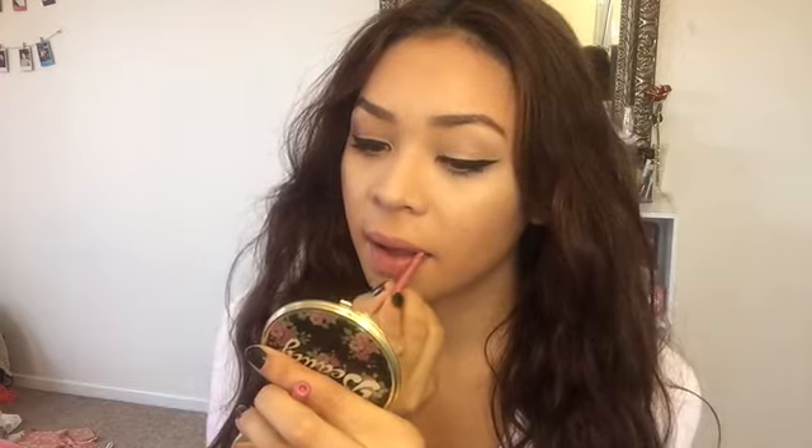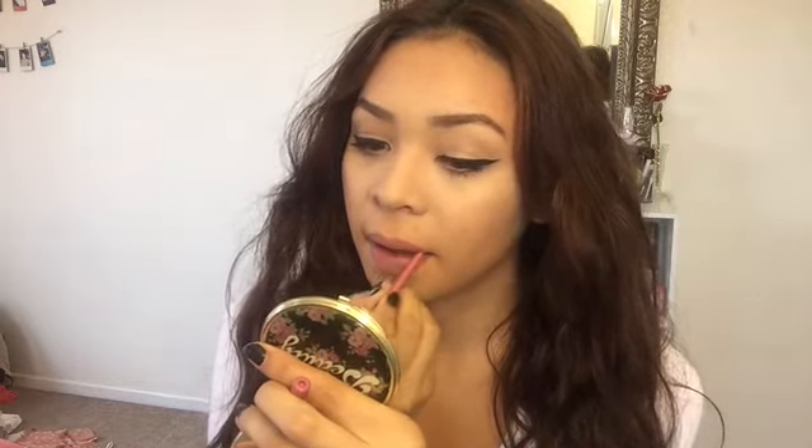We're basically done with the face and the eyes, and now I'm moving on to the lip color. I'm going to start off with the nude option. I'm lining my lips with the Rimmel London Lip Liner in the color Easton Snob, and then for lipstick I'm going to be using the MAC Lipstick in Velvet Teddy. I love this lipstick — it's like the perfect nude.